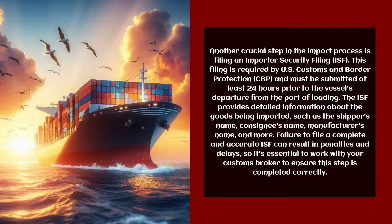The ISF includes details such as the shipper's name, consignee's name, manufacturer's name, and more. Failure to file a complete and accurate ISF can result in penalties and delays, so it's essential to work with your customs broker to ensure this step is completed correctly.